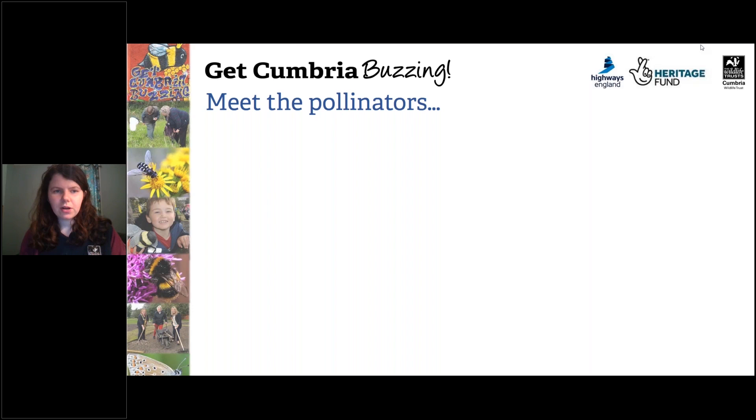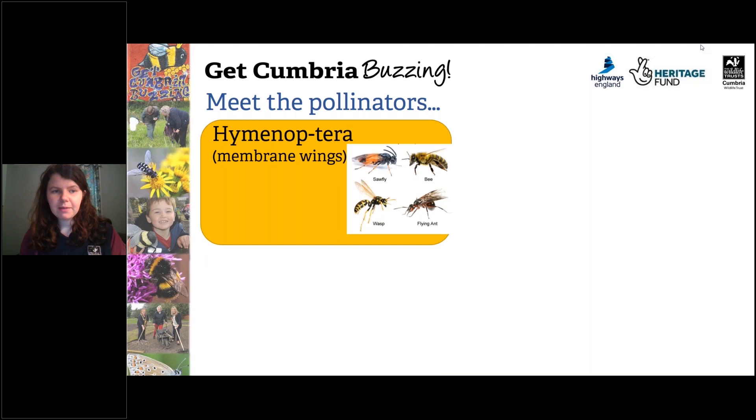So let us meet the pollinators. There are four different groups of pollinators that are really important. First are the Hymenoptera — this name literally means membrane wings because all the insects in it have membranous wings. You get the sawfly, the bee, the wasp and flying ants in this group. Bees are the most efficient pollinators because of the number of hairs on their body, and bumblebees have special collecting sacks on their legs called pollen sacks. Wasps are actually an important pollinator as well — they are important pollinators, especially of fruiting crops.